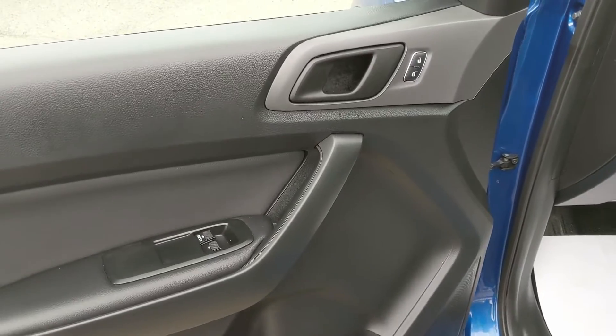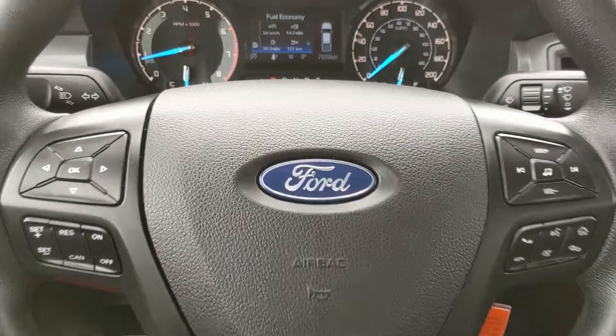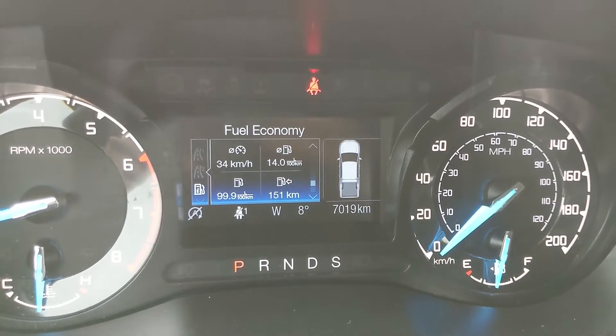Looking in the front, you do have power windows, power mirrors, and power locks. Sitting in the vehicle with it running, you can see that it's sitting at only 7,019 kilometers, so really not a lot of mileage on this vehicle.